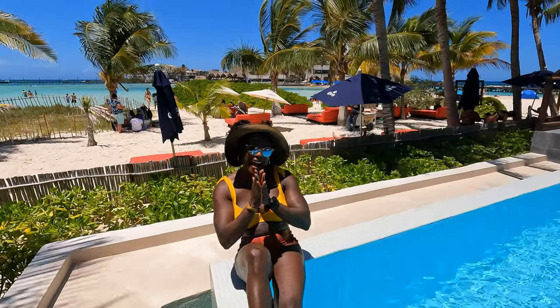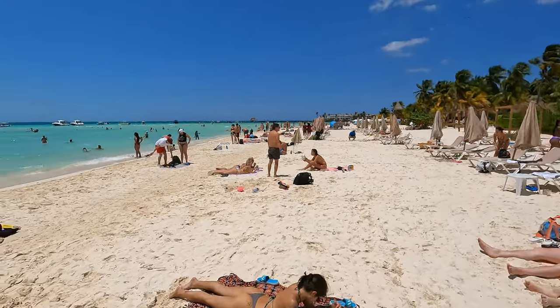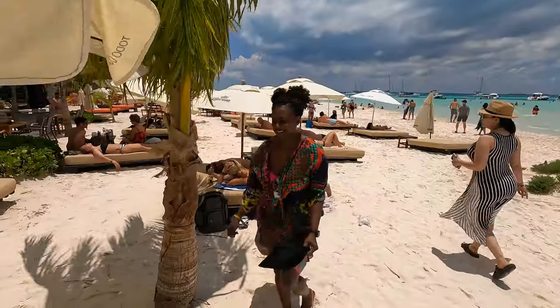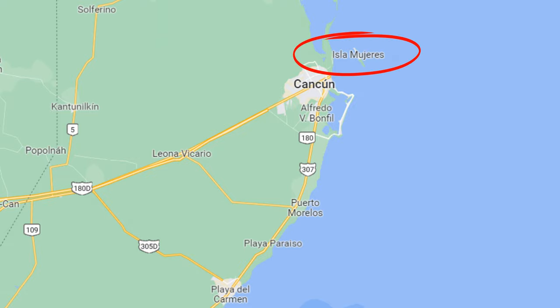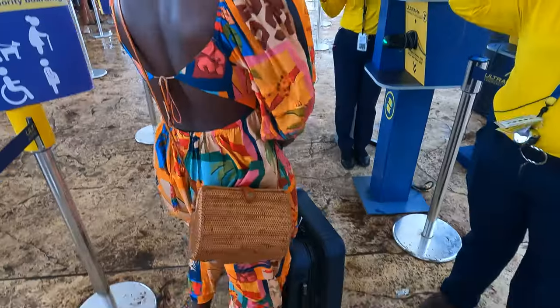Isla Mujeres — the island of women, the best beach in Mexico, no sargassum. Guys, we're going to Isla Mujeres, the island off the coast of Cancun. You have to take a ferry; we're taking the Ultima ferry and we're about to jump on.